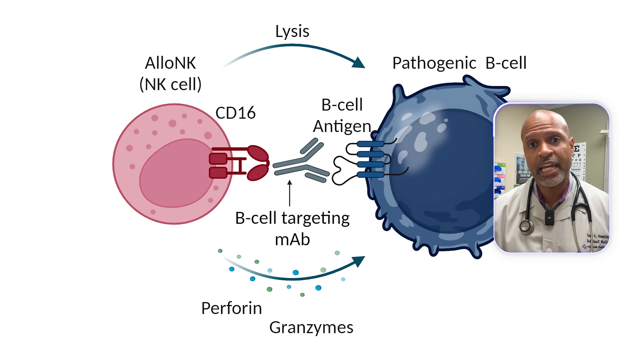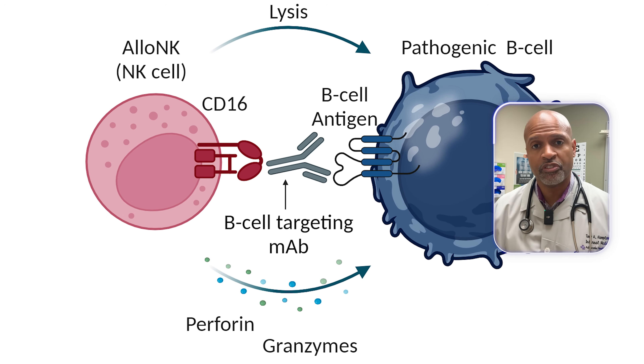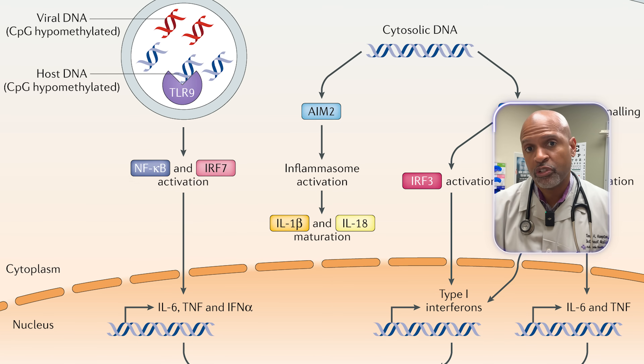Where do natural killer cells come in? Natural killer cells are part of your innate immune system. They don't need a perfect mugshot the way T-cells do — they look for cells that feel wrong, cells that have lost normal self-signals, often because of viral infections or cancer. They're the bouncers at the door: if a cell isn't showing proper ID, it gets thrown out.